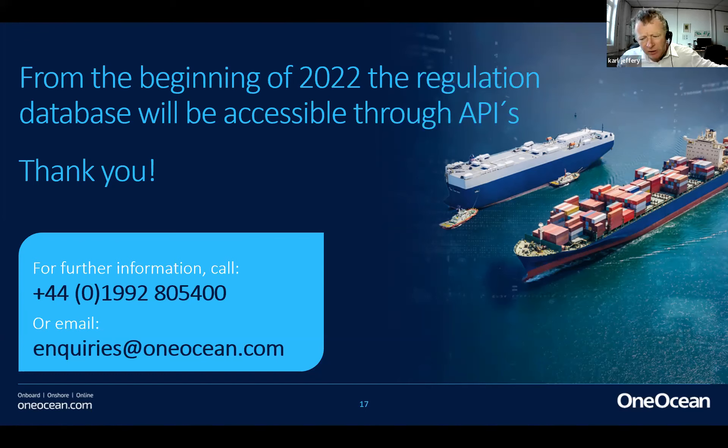On the port state control point: following environmental regulations has become a higher priority globally, and port state control officers going on board ships now check that you are taking environmental regulations into consideration for the next route. When they ask those questions, if you don't have the Enviro Manager, answering them would be extremely difficult — a two-week route would take approximately two weeks if you had to go through all the legal documents to find environmental regulations for every position, every area, and every waste stream. This is one of the reasons why the product is so popular right now.